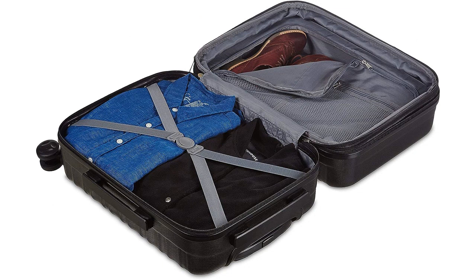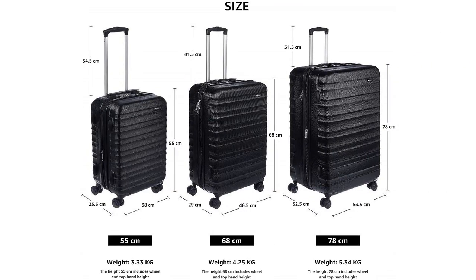The spinner wheels on this suitcase are fantastic. They glide effortlessly in any direction, allowing me to maneuver through crowded airports and busy streets with ease. I no longer have to struggle with dragging a heavy suitcase behind me thanks to these smooth rolling wheels.